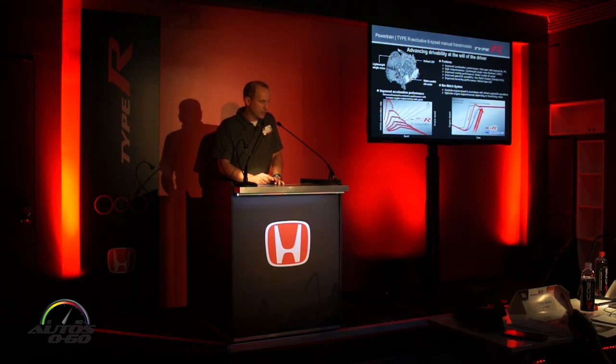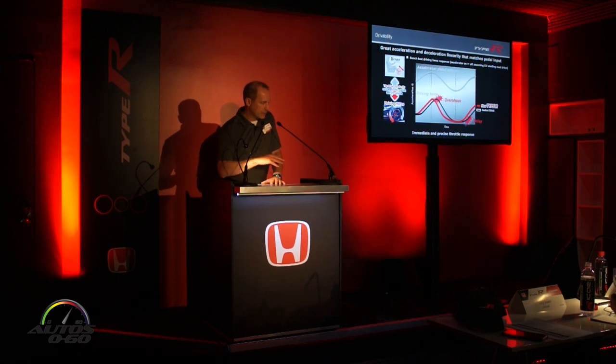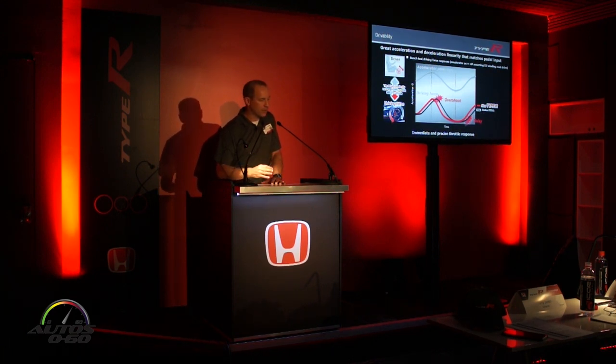We've also got the rev match system to help smooth out the shifts. When you combine all these technologies together — all the lower-inertia parts — the idea is to make the car very responsive. The drive-by-wire throttle, programmed together with all these lower-inertia components, gives you very rapid response with no delay on throttle tip-in and no overshoot on throttle tip-out.